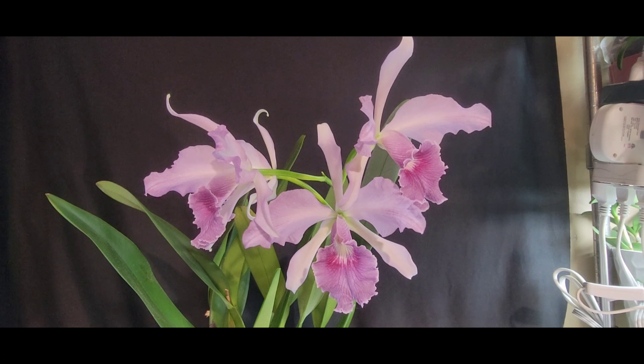I grow her in my controlled environment grow space under LED lights. She gets really high light — she's very close to my Walmart LED lights. She gets high humidity, which I'm usually around 70% or above. She likes it hot, like a typical Cattleya. This is, I think, the second time she's bloomed for me.